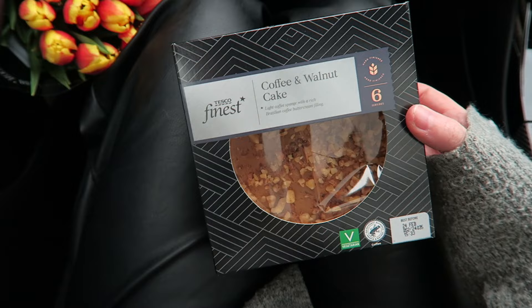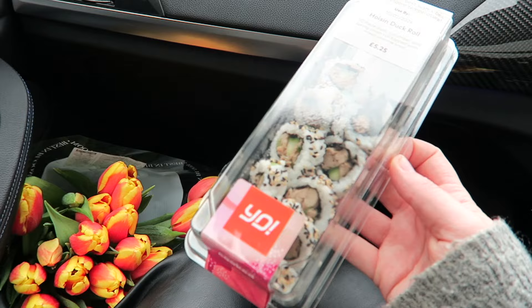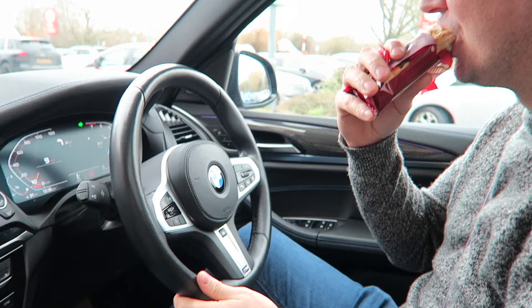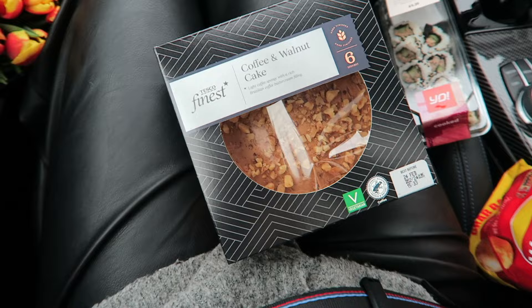So this morning we are off to see Luke's parents and we've grabbed ourselves a yummy coffee and walnut cake to take. We've got some beautiful tulips. However, we are also really hungry so I grabbed myself a little Yo Sushi hoisin duck and a standard packet of crisps, and Luke's got a sausage roll. We've got to get some fuel, visit some family, and then we'll be back home and I will show you a few bits.